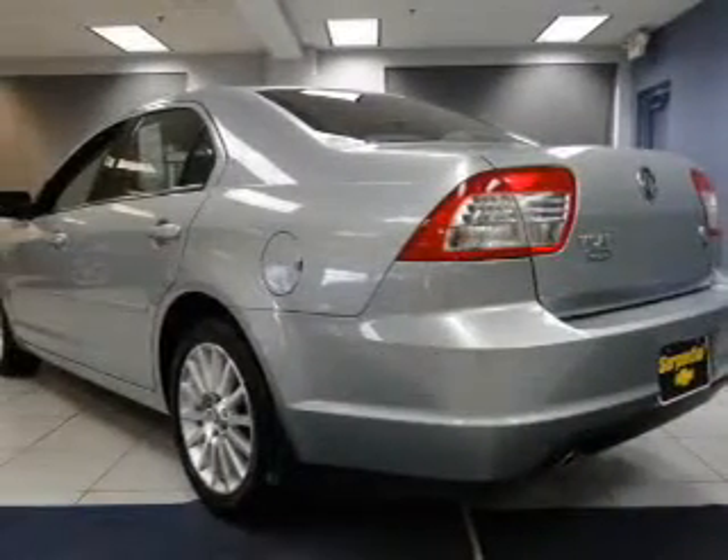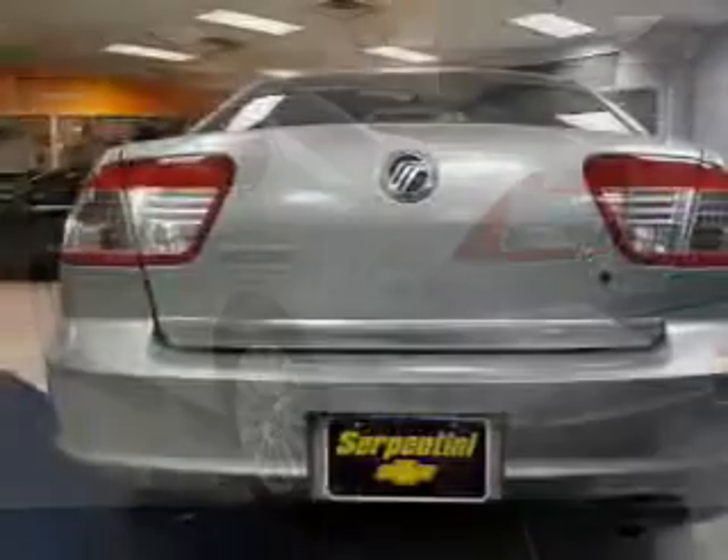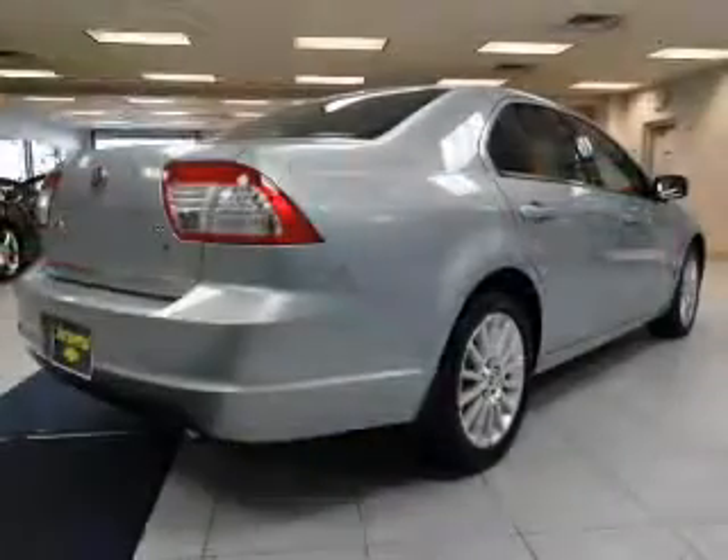The powertrain includes front-wheel drive with a reliable six-cylinder engine that responds smoothly to its six-speed automatic transmission. Premium wheels lend a distinctive appearance. Anti-lock brakes help to bring your vehicle to a safe stop.